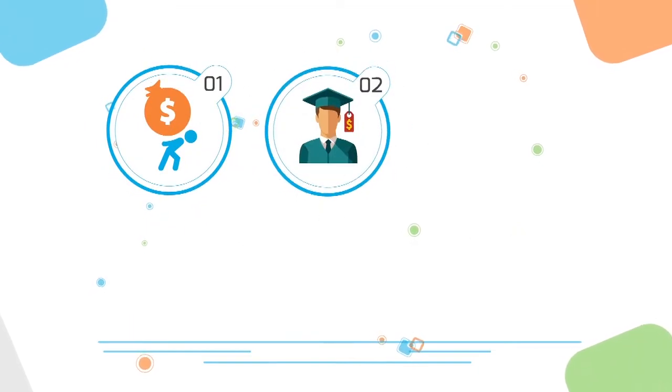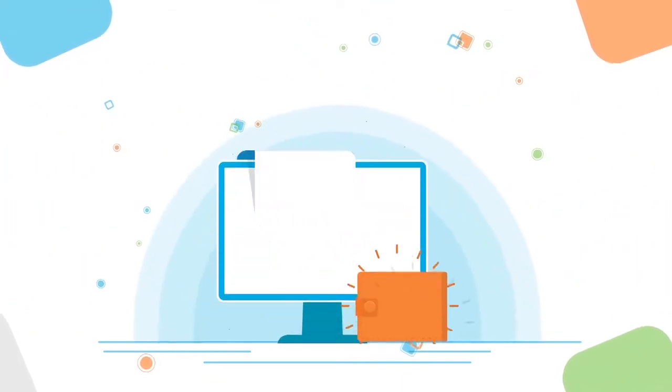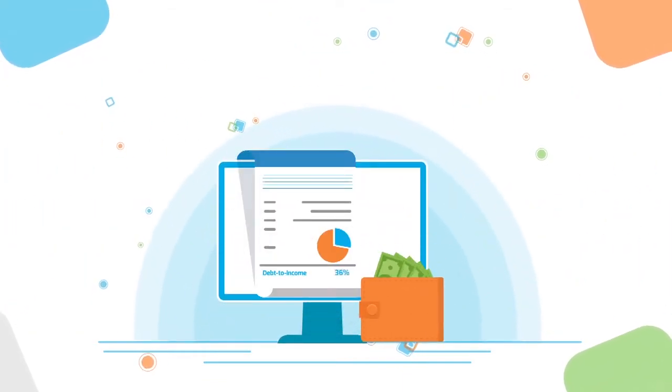In addition, their total debt payments — including student loans, credit card bills, car payments, as well as mortgage payments — should be no more than 36 percent of their gross monthly income.